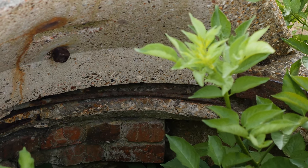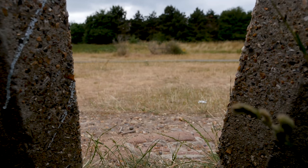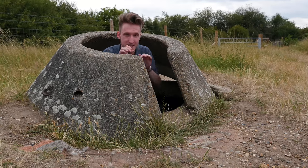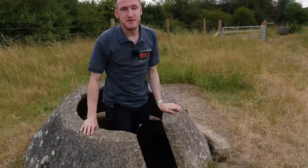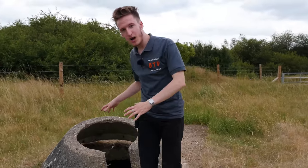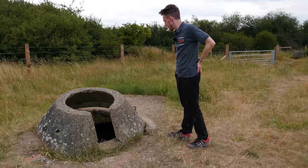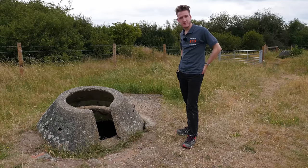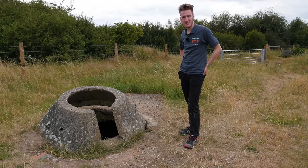You'd have a Bren light machine gun mounted on this metal piece that's still here today. Basically, it could be turned round to face any direction on the airfield, keeping a low sunken profile. These were actually a great defence, and this is one of the few remaining in Britain to this day.